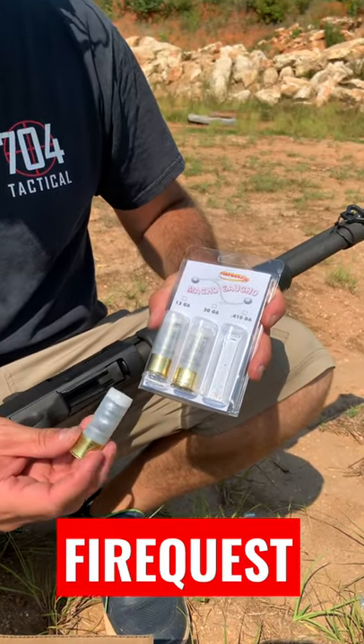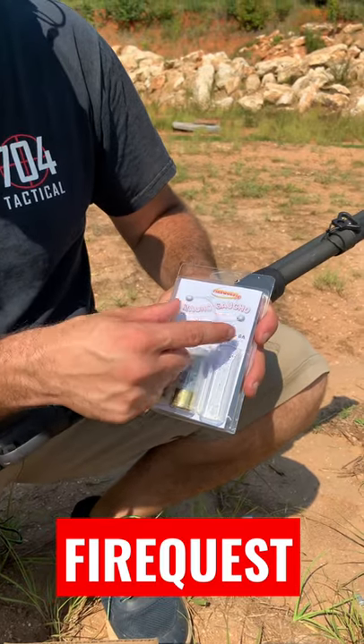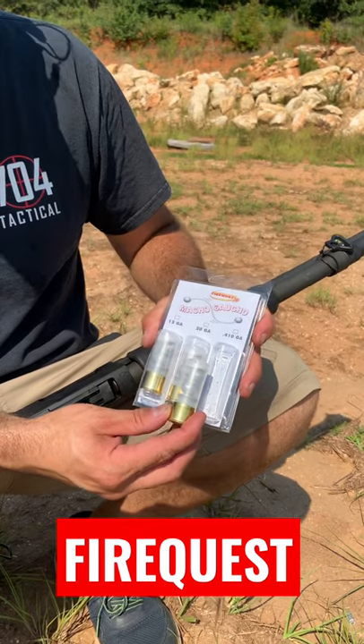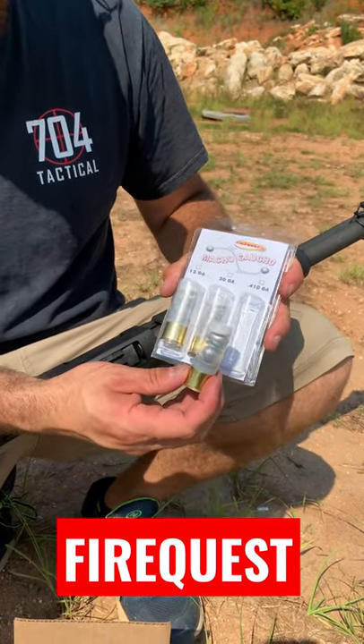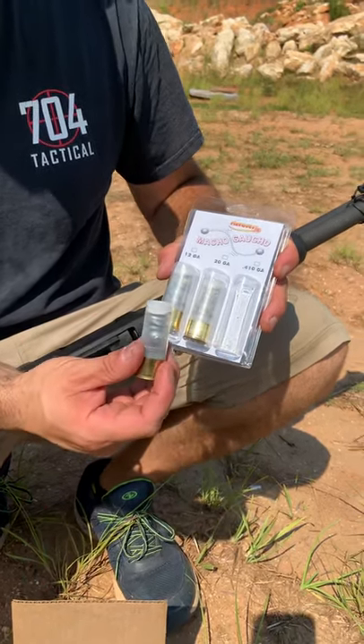Back today with a really awesome shotgun round — the Macho Gaucho. It's got a ball and chain combo straight from FireQuest. FireQuest is an awesome site that sent these over to the channel. We're going to test it out and see what it does — we're going to shoot this out of a 12 gauge at a truck. All the information about FireQuest will be in the description below.